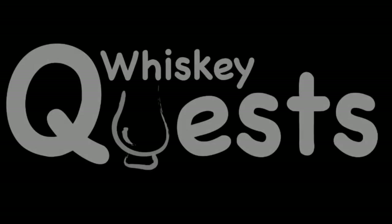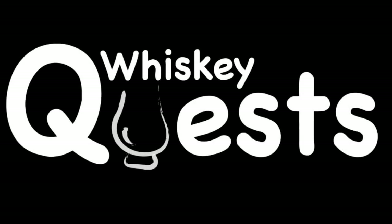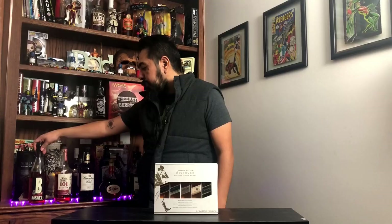Today we're going to find out where your money's best spent after I taste the entire core lineup of Johnnie Walker. Hey, welcome back Whiskey Questers. If you're new to the channel, my name is Antonio and this is Whiskey Quest, where I get to try and review whiskeys from around the world.